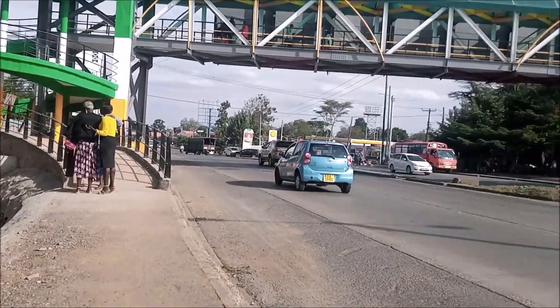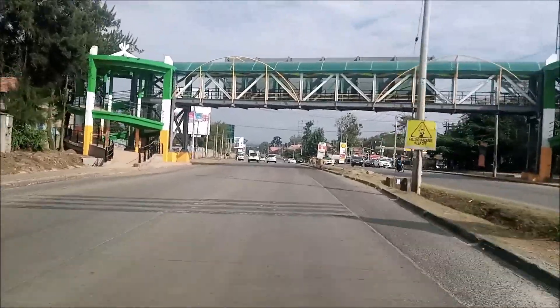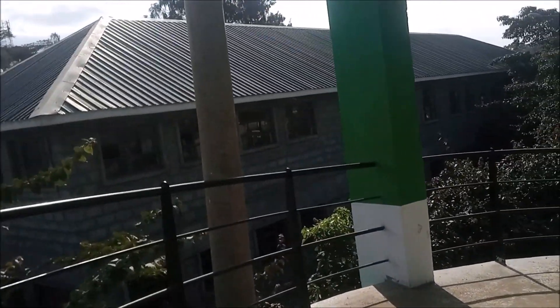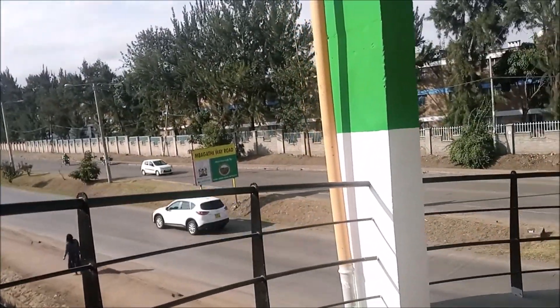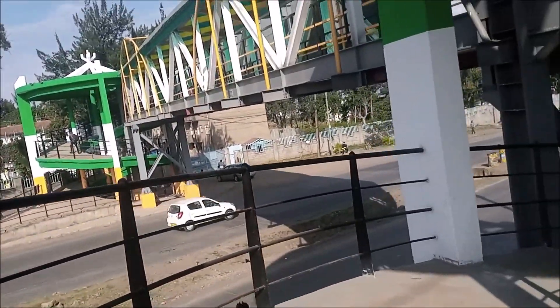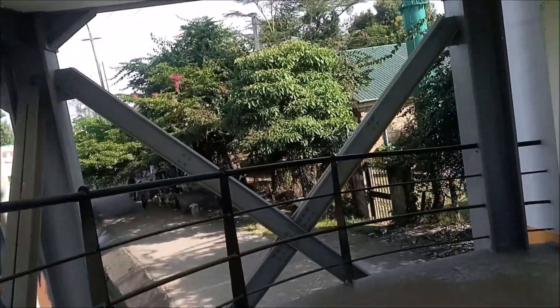Hello, this is Africa, welcome back to my channel. Let me take you to Bagadhiwe road where I'll show you this Bagadhiwe footbridge, which is already in use after it was opened last week. This bridge was constructed by Kenya Urban Road Authority and is part of the planned network of footbridges that are going to be constructed along Bagadhiwe road, as well as Gong road and Langata road.